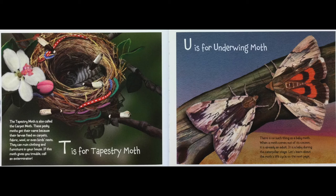U is for Underwing Moth. There is no such thing as a baby moth. When a moth comes out of its cocoon, it is already an adult. It is a baby during the caterpillar stage. Let's learn about the moth life cycle on the next page.